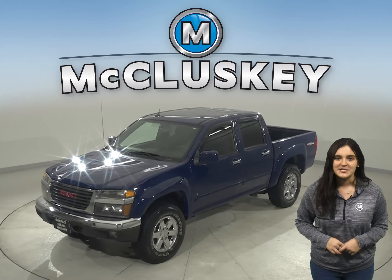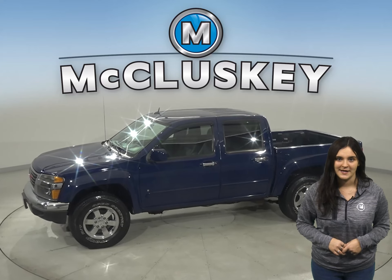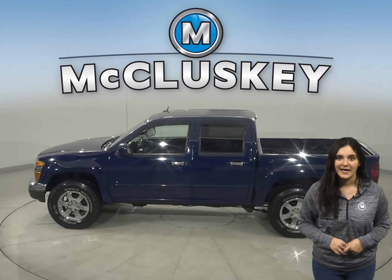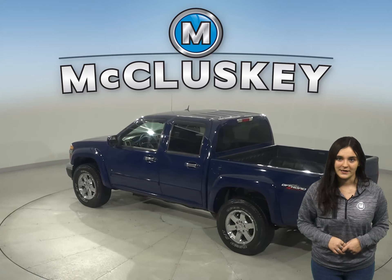Check out this 2009 GMC Canyon. It has about 124,000 miles on the odometer. There is cruise control, power steering, and power windows. The cruise control is going to be very useful for easy highway control.